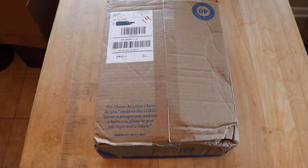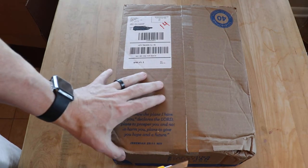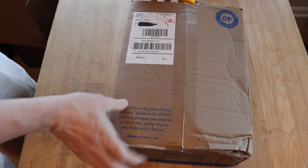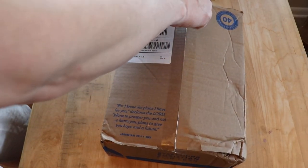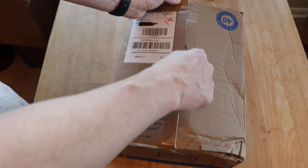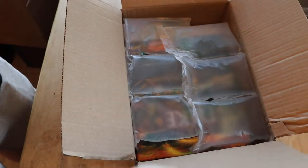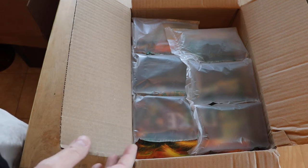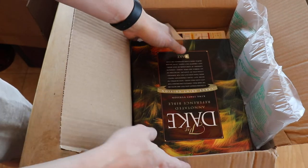Hey guys, Journeyman Messenger back again with a surprise unboxing today. I knew this was coming and had been waiting a while for one of these. You're about to see one of my favorite things in the world — opening a Bible in the box. I've been watching the Christianbook.com site every day and found what I feel is my best deal so far for finding a new Dake Bible.